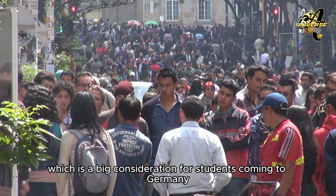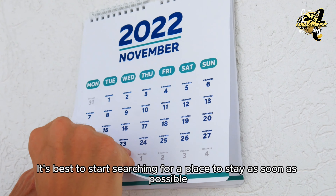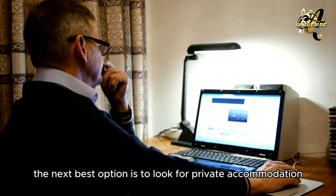Section 5: Accommodation Options for Students in Germany. Now let's shift to accommodation, which is a big consideration for students coming to Germany. It's best to start searching for a place to stay as soon as possible, especially in cities where housing is competitive. There are several options for student accommodation, the most common being student dormitories and private rentals. Student dormitories are generally the most affordable option, with prices ranging from €250 to €450 per month depending on the city. These dormitories are usually managed by the Student Services or the universities themselves. Keep in mind that spaces in dorms are limited, so applying early increases your chances of securing a spot.